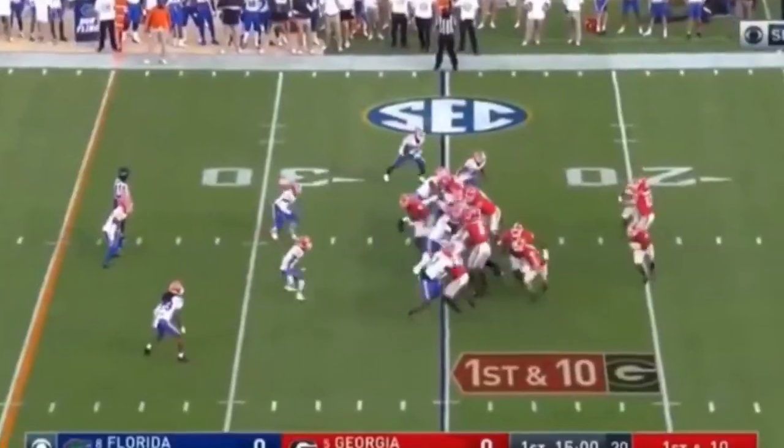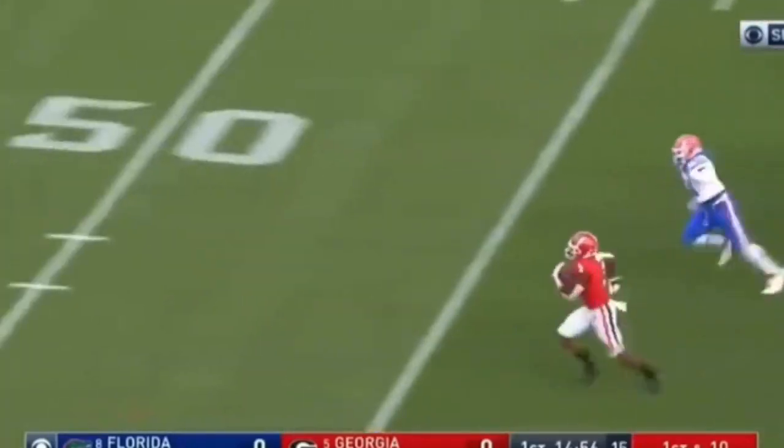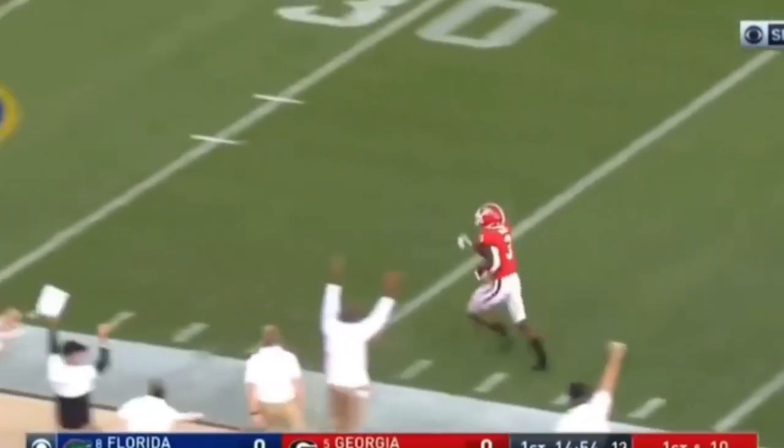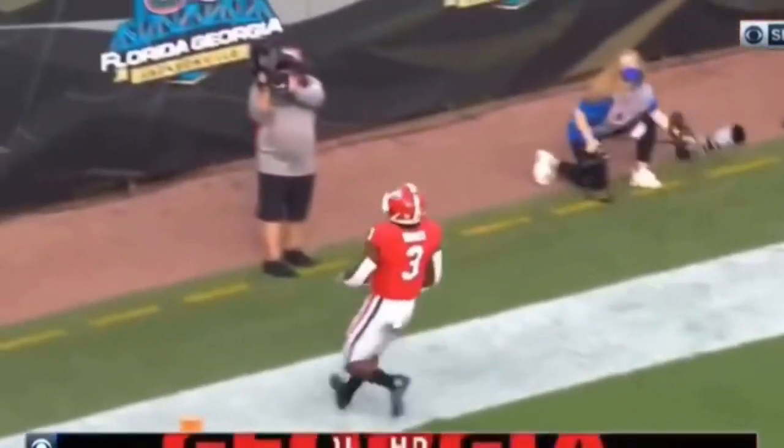Needed one. Zemir in there too, so a full house backfield. And here is Zemir White down the sideline — might have a touchdown of 75 yards. Georgia leads 6-0.